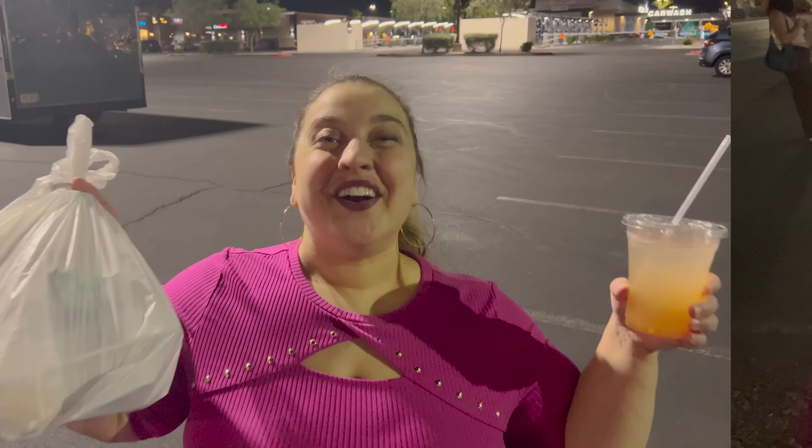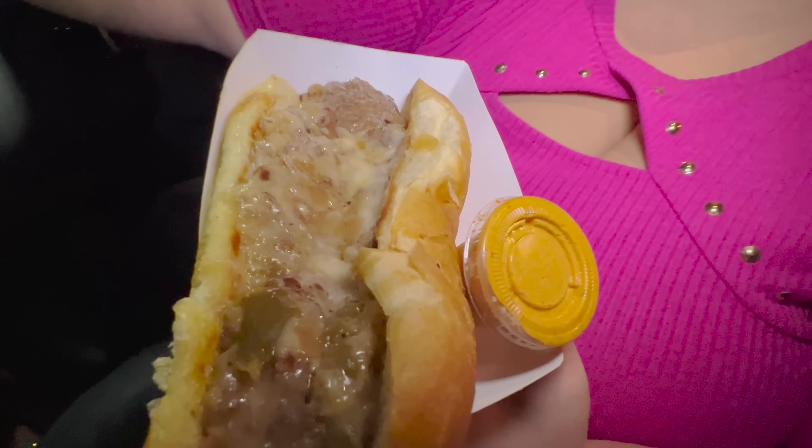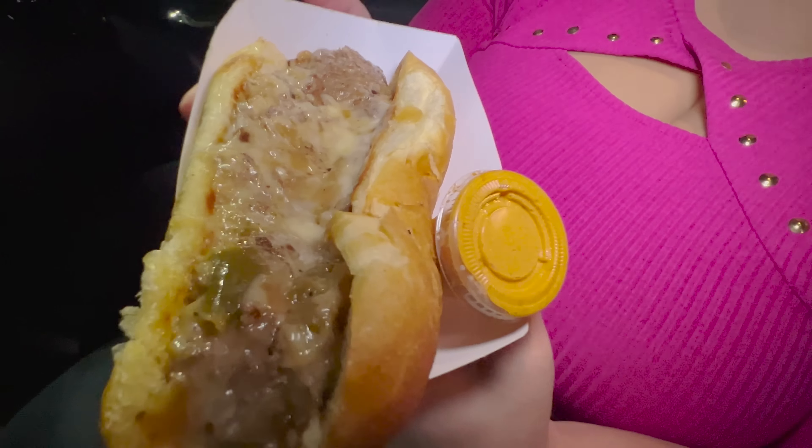We got the food — there's a long walk back to our car but we got it. Let's go inside and check out all this yummy deliciousness. This food smells super good, so let's see what the first thing we got is.